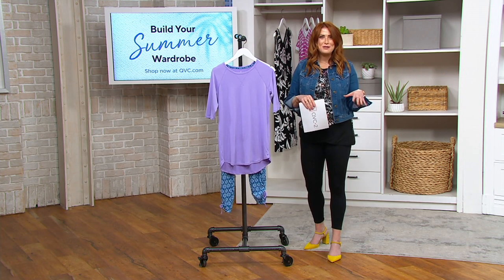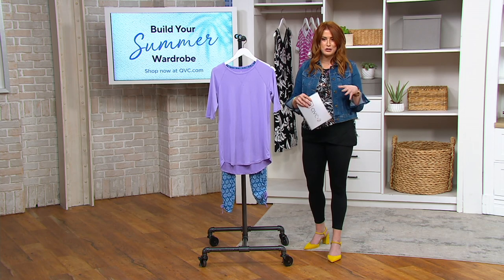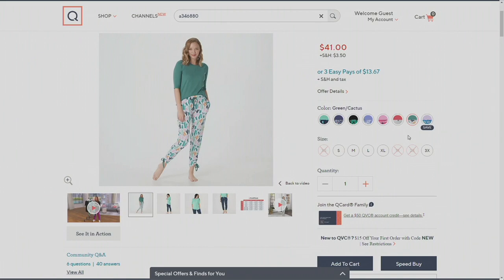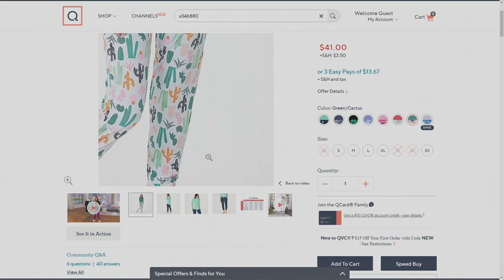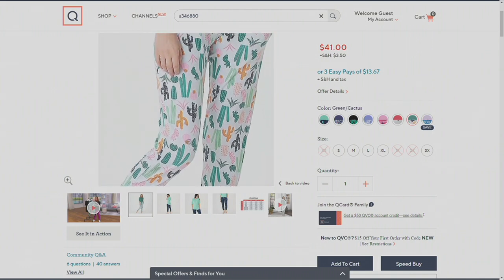We've been living in loungewear, and that's not stopping anytime soon. Even though the months are getting a little bit warmer, we still want to be comfortable, and Cuddle Duds absolutely delivers in their fabrications and their looks. Let's take a look at the colorways. Purple mosaic is your save-on opportunity. We also have it in green cactus — you have that green on top, and look how adorable those are.